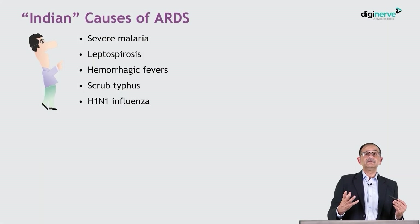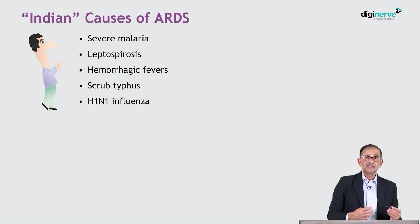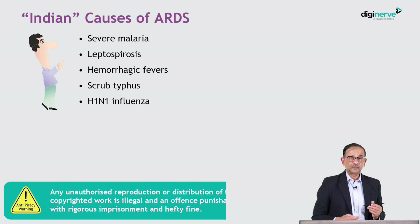In India, some tropical infections are very commonly associated with ARDS, and these include severe malaria, leptospirosis, hemorrhagic fever, and scrub typhus. In certain parts of India, scrub typhus is endemic and a very important cause of respiratory failure, as are H1N1 and other types of influenza.